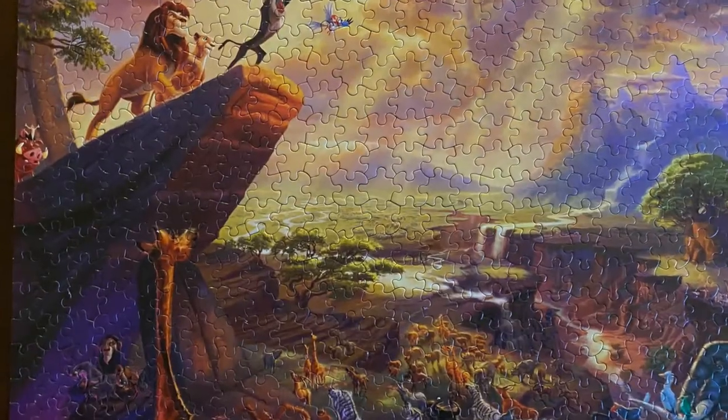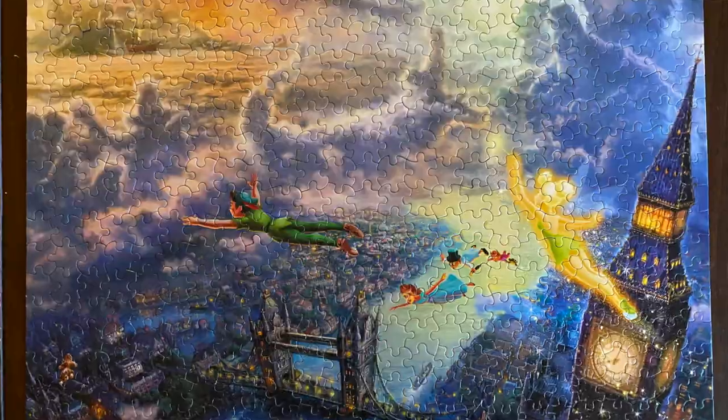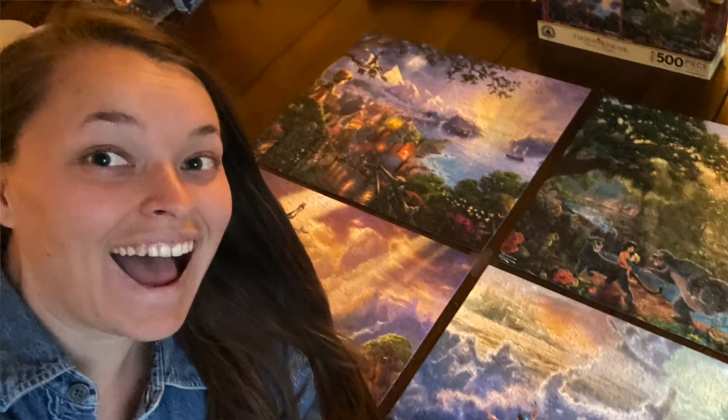Some of you are freaking out and you're like, 'Katie, you didn't finish the puzzle.' Well, check this out — I've already done four of these. So I've done a lot of puzzles so far.